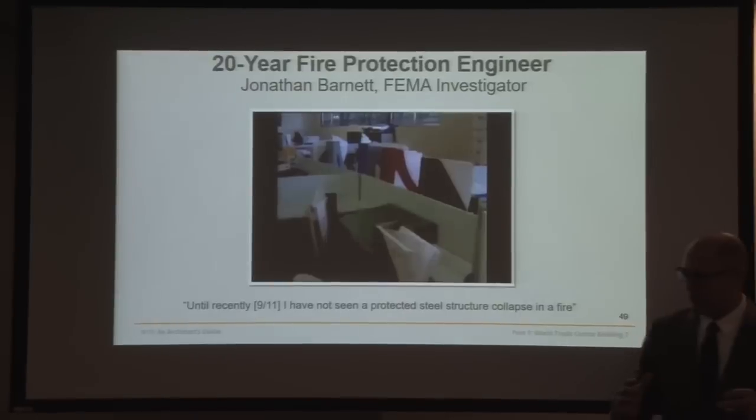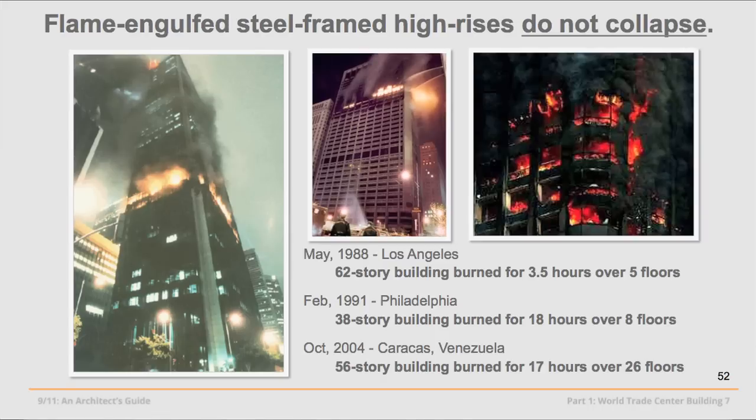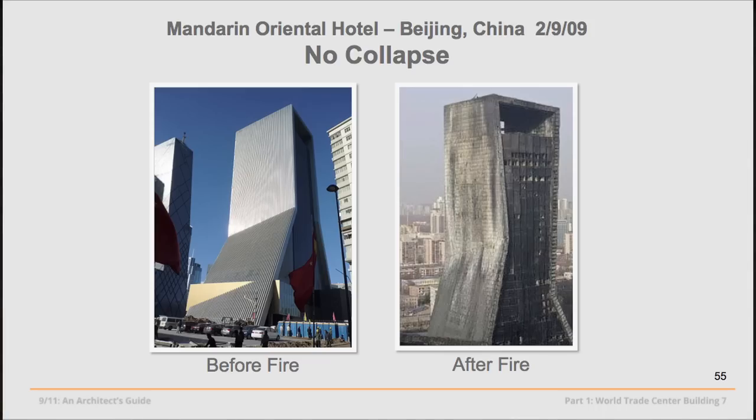Real skyscraper fires confirm this. Los Angeles: three and a half hours over five floors, no collapse. Philadelphia: 18 hours over eight floors, no collapse. Caracas, Venezuela: 17 hours over 26 floors, no collapse. In 2009 in Beijing, the Mandarin Hotel burned from ground to roof, fully engulfed in flames — no collapse. On the left before, on the right afterward — slightly toasted around the edges, being put back into use today.